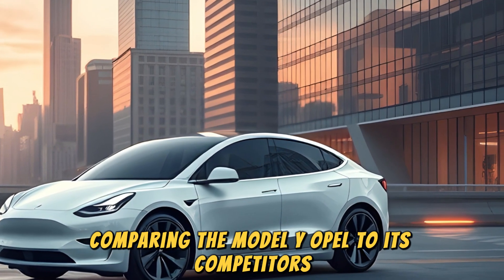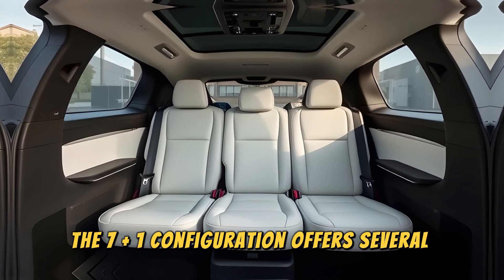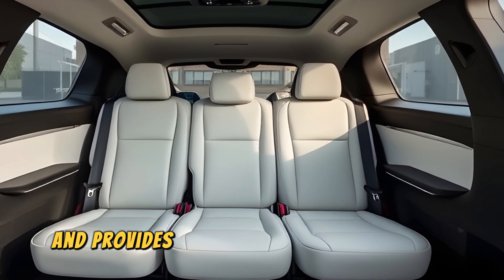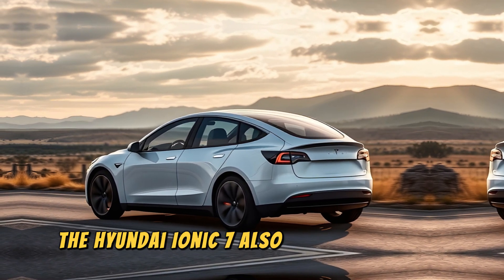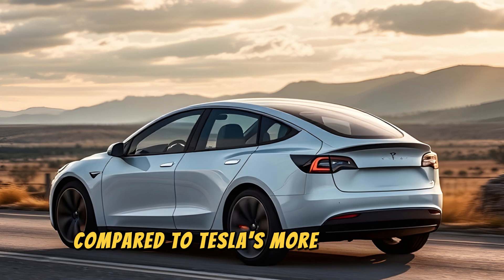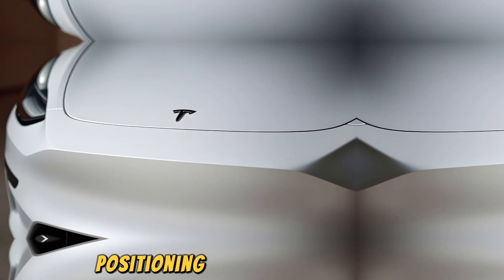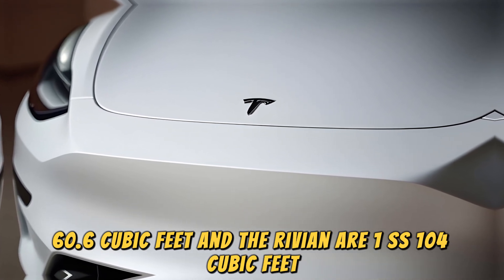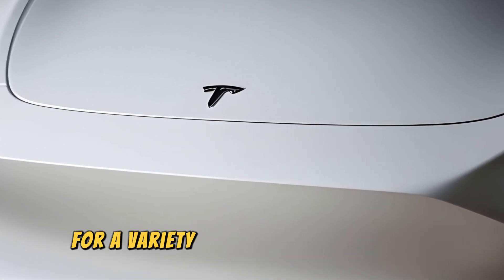Comparing the Model Y Opal to its competitors, such as the 2024 Rivian R1S or the Hyundai Ioniq 7, the 7 Plus 1 configuration offers several advantages. While the Rivian R1S seats 7 passengers, it lacks the Plus 1 flexibility and provides slightly less legroom in the second row at 37 inches compared to the 38.1 inches of the Model Y Opal. The Hyundai Ioniq 7 also has a 7-seat configuration, but its boxier design sacrifices some aerodynamics and cargo efficiency compared to Tesla's more streamlined design. The Model Y Opal offers 76 cubic feet of maximum cargo space with the rear seats folded, positioning it between the Ioniq 7's 60.6 cubic feet and the Rivian R1S's 104 cubic feet. Tesla's smart folding mechanisms and modular design make the cargo space more versatile and easier to configure for a variety of passenger and cargo needs.